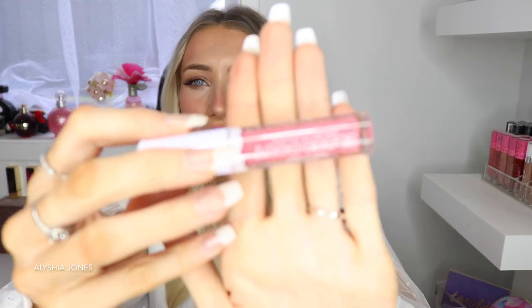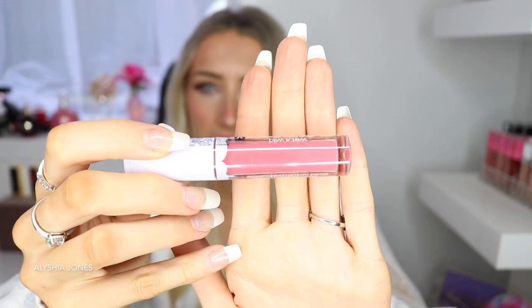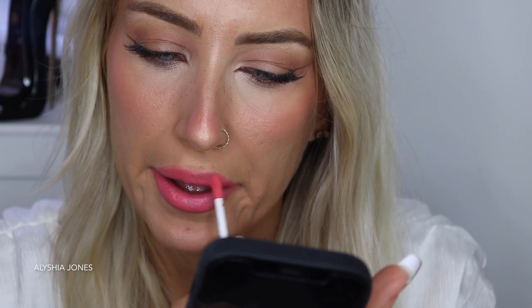The next color is Pour Some Sugar On Me — a peachy pink. This one looks really nice; I feel like I'm gonna get a lot of use out of this one. This is a really nice peachy color. I can't get over how hydrated my lips are with these — and they're literally $8.99.